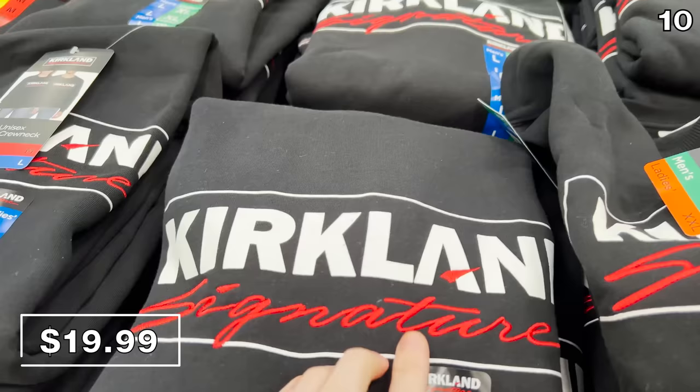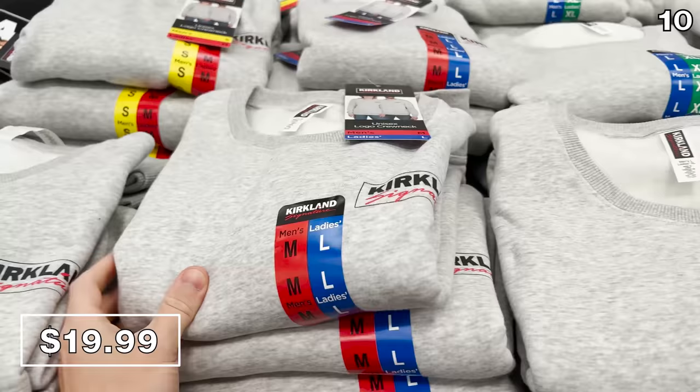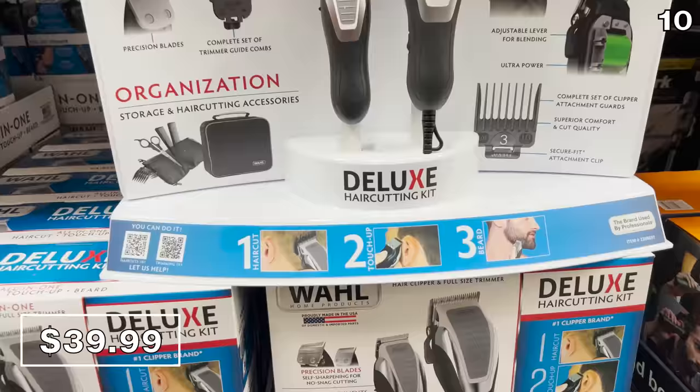Sticking with apparel, if you've been eyeing those Kirkland-branded t-shirts and thought, I wish those came in the form of a sweater — here you go. Kirkland logo sweaters are $20, and since I already bought a t-shirt, why not get a sweater? Wahl Deluxe hair clippers are $40. This is the type of product we use in our household — I don't pay for haircuts; my wife is kind enough to cut my hair. These ones are made in the USA.